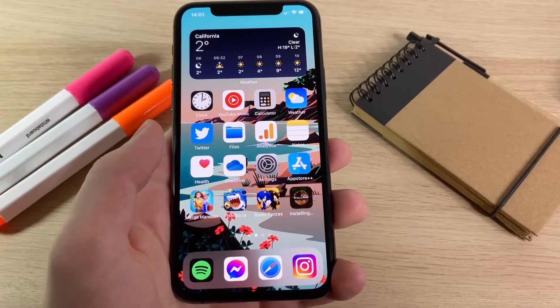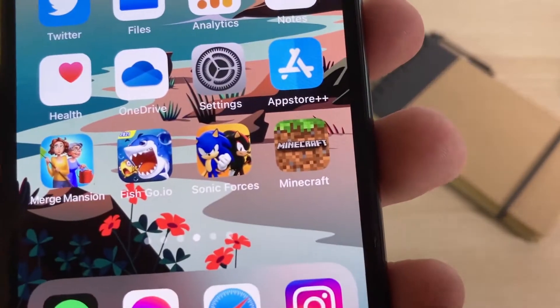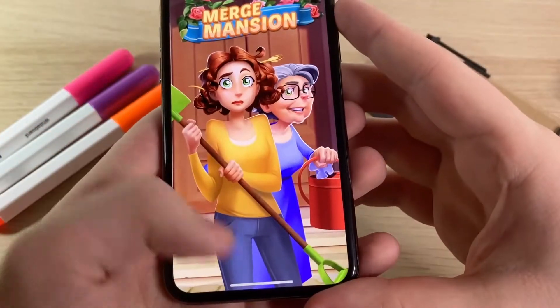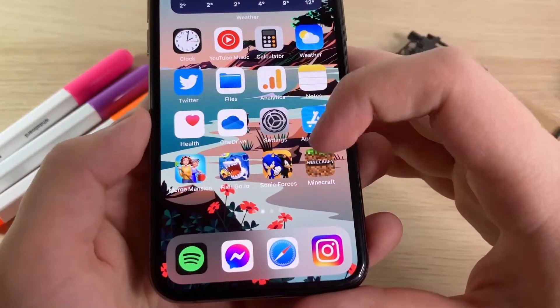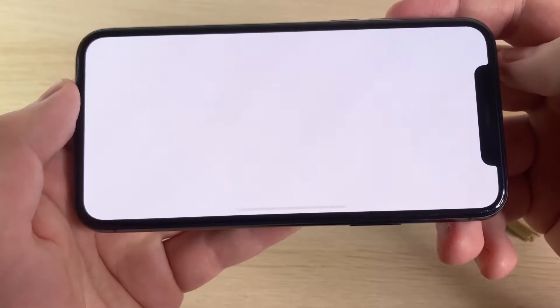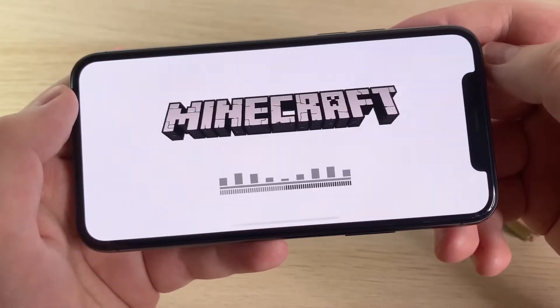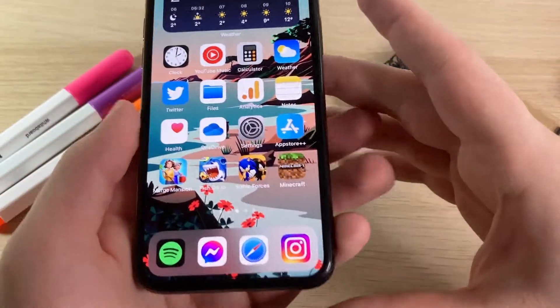It's installing right now, almost done — there you go, Minecraft. You can see it actually worked. I'm opening all these games so you can see that yes, these are the actual games and no, I did not need to put in a password to get them. Minecraft is a paid game and here it is — I'm playing it for free.